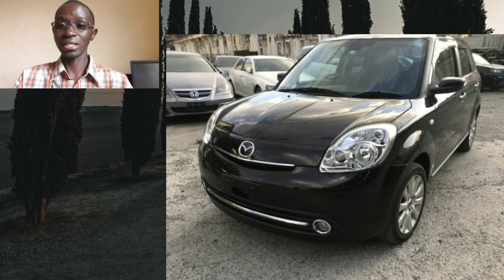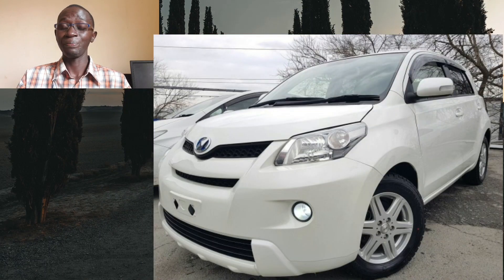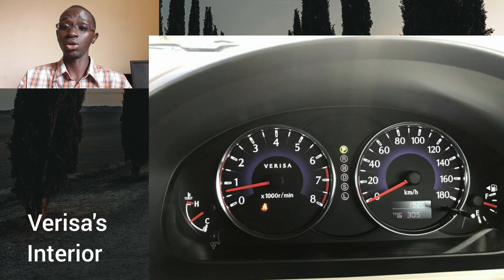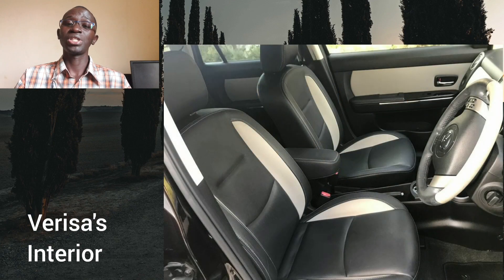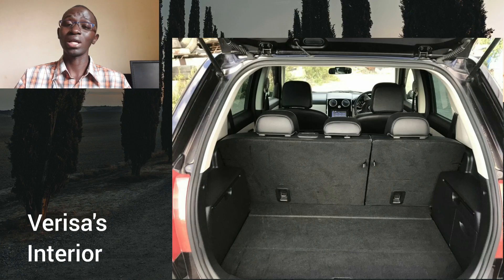Moving on to exterior and interior design — they both look okay, plain but in an inoffensive way. The Verisa looks simple, not extravagant but also not striking. The IST looks a bit more robust and rugged. Interior-wise, the Verisa feels well-built and slightly more premium compared to the Toyota IST, with better quality materials. The seats are comfortable and there is a front armrest, which the Toyota IST misses out on. At the back, space is adequate for three adults with very good headroom and decent legroom. The boot is spacious enough to swallow two large suitcases.